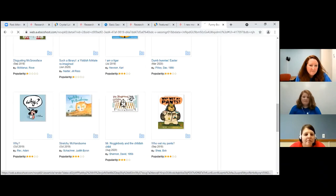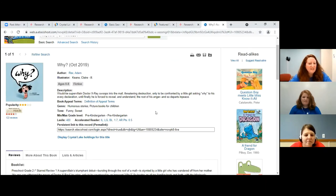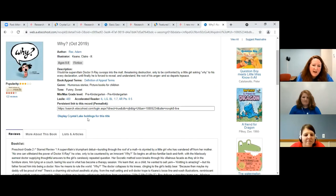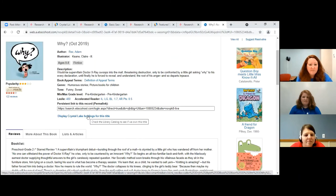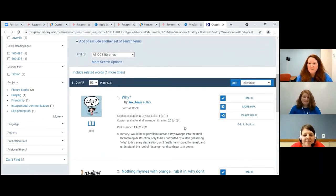I can also click on the book to see all kinds of information about it — it tells me what reading level it is, and I can check if it's available at Crystal Lake Public Library. I'll go ahead and click on that. Yes, it is available at Crystal Lake Public Library! So I can go ahead and put this book on hold, then come into the library and get it. Now that we have the drive-thru, you could go through the drive-thru or come inside. You can do this any time of day.